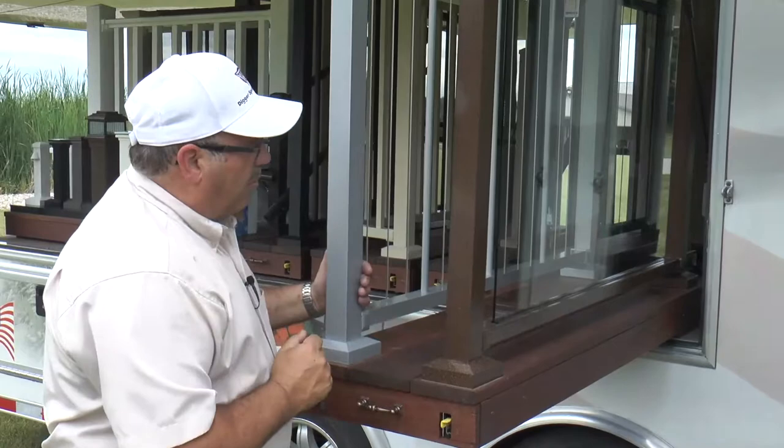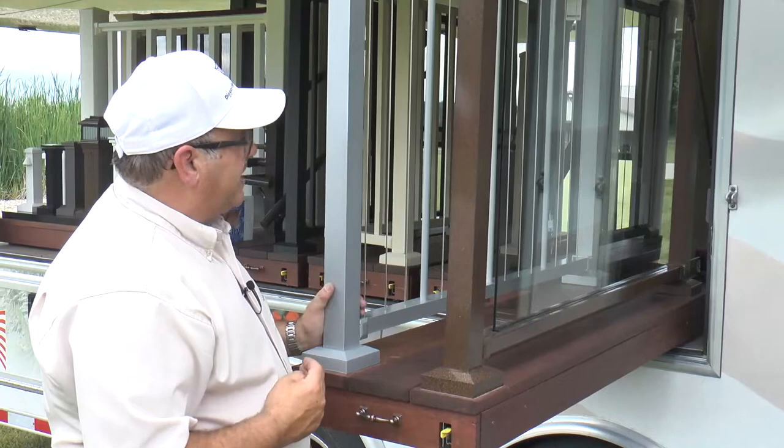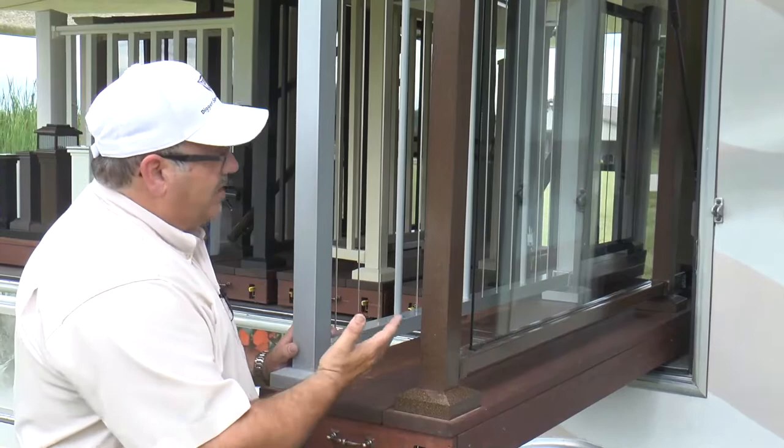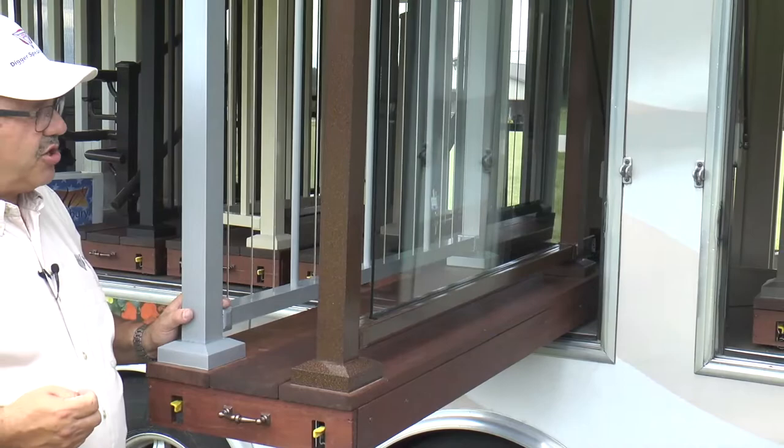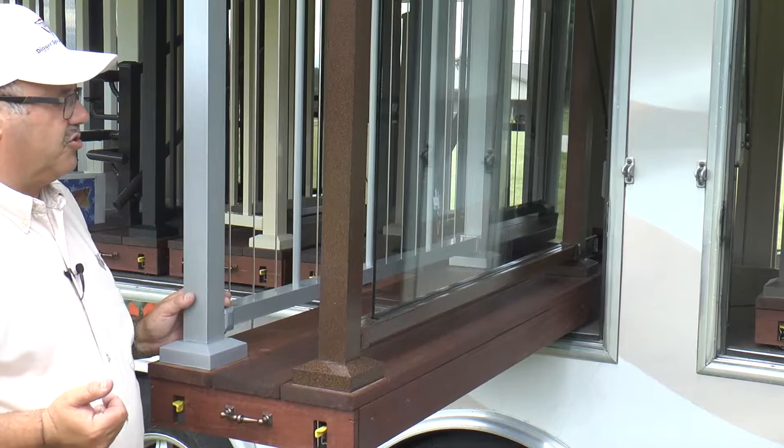This is our C70 glass rail system, available in four, five, and six-foot sections, 36 and 42 inches tall, straight and stair. You have the option to source the glass locally, or DSI has glass in stock for four, five, and six-foot sections at 36 and 42 inches tall. Quarter-inch tempered glass meets International Residential Code; there is also the option for three-eighth tempered glass, which meets International Building Code.